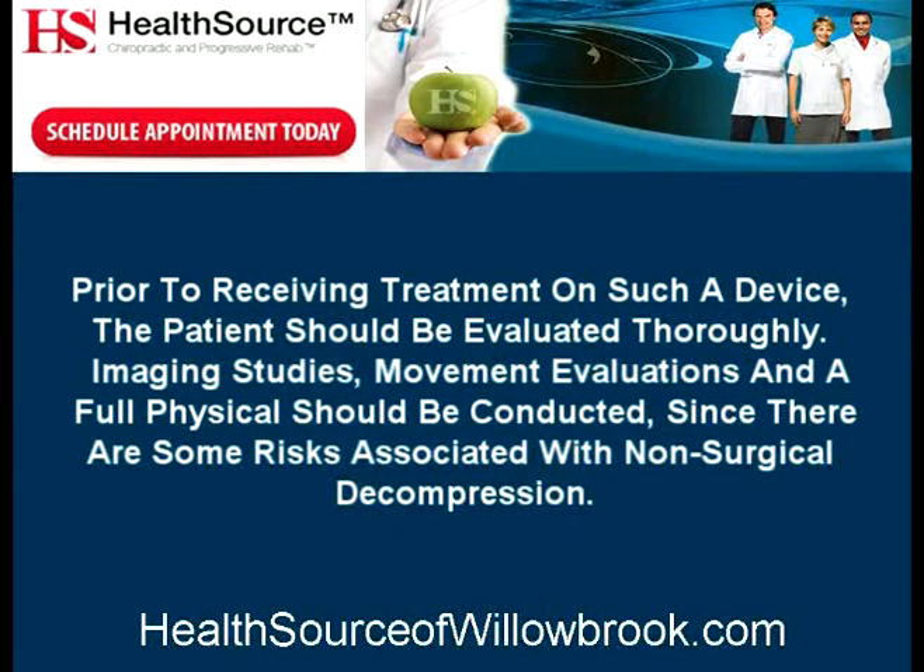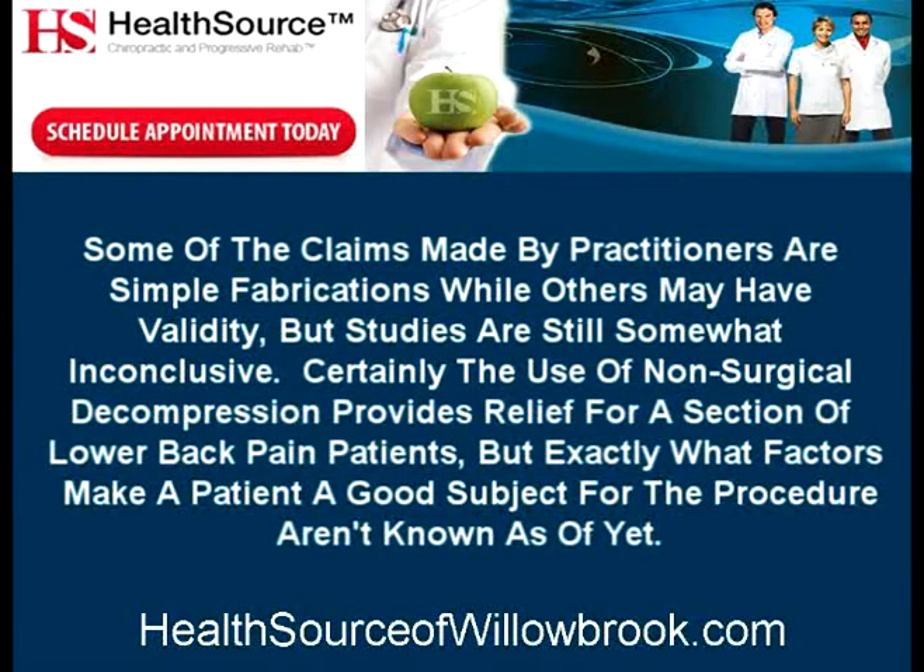Prior to receiving treatment on such a device, the patient should be evaluated thoroughly. Imaging studies, movement evaluations, and a full physical should be conducted, since there are some risks associated with non-surgical decompression. Some of the claims made by practitioners are simply fabrications while others may have validity, but studies are still somewhat inconclusive. Certainly the use of non-surgical decompression provides relief for a section of lower back pain patients, but exactly what factors make a patient a good subject for the procedure aren't known as of yet.